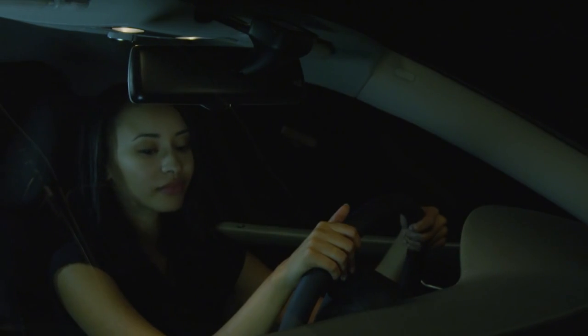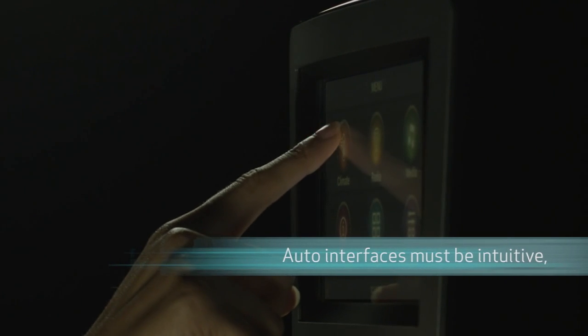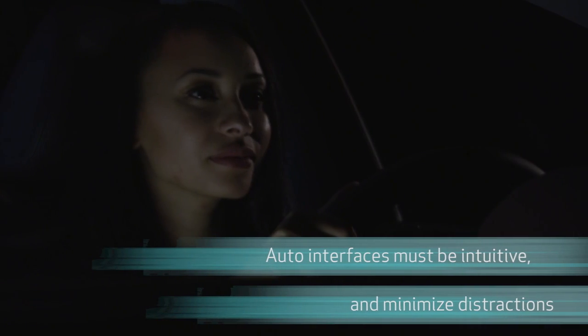Today's automotive interfaces offer consumers an increasing amount of dynamic content and rich features. Despite this increased complexity, these systems must be intuitive, easy to use, and minimize distractions in order to meet industry safety standards.